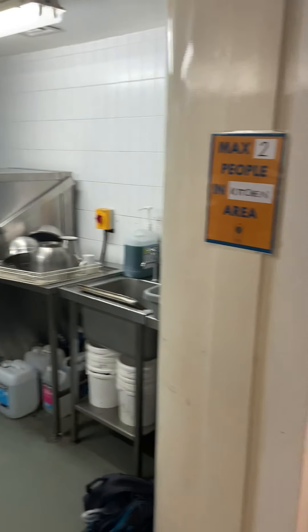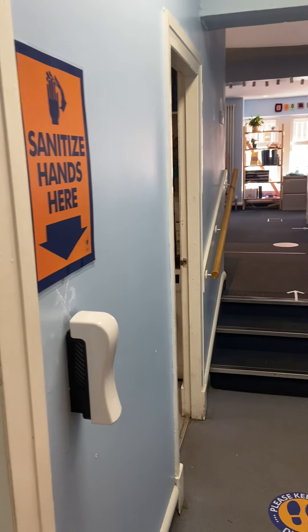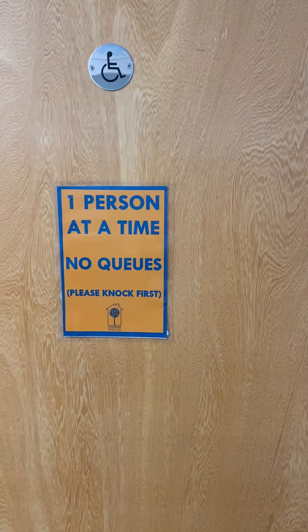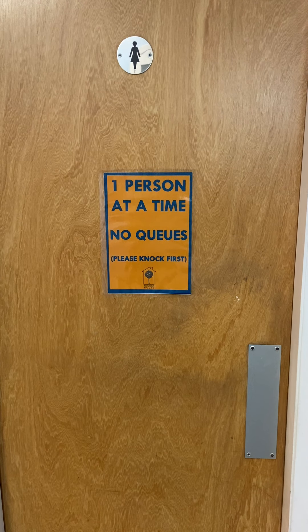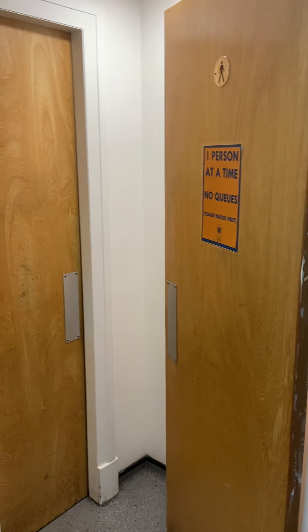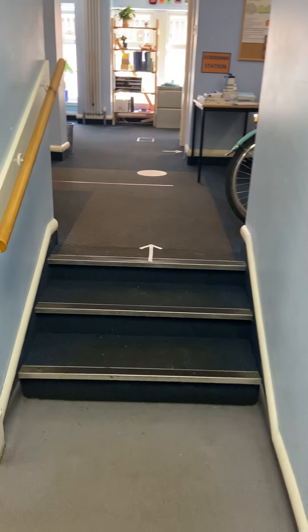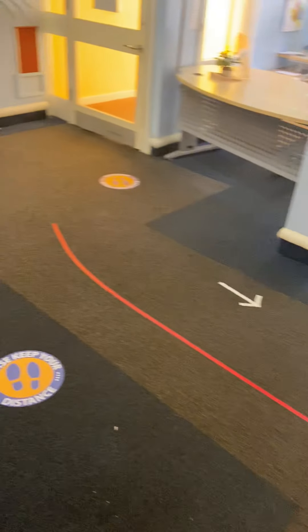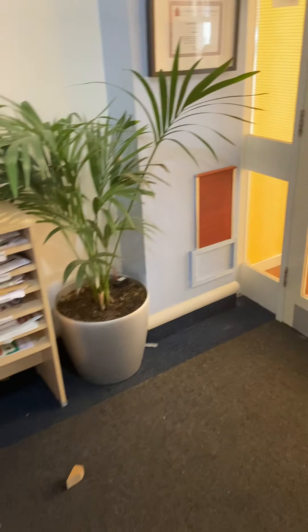Follow it back out — signage again, clear, showing the maximum people in any area. Another hand sanitising spot. We've got one person in the toilet at any one time; we've cordoned off one of the cubicles in the women's toilets and cordoned off the urinal in the men's toilets. Then back up, and the signs are out.